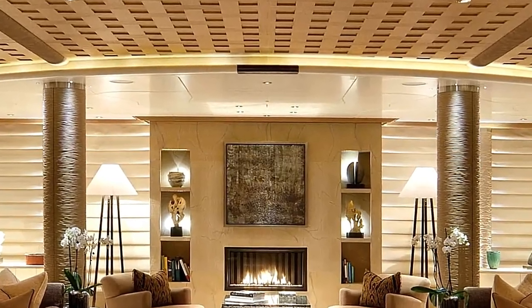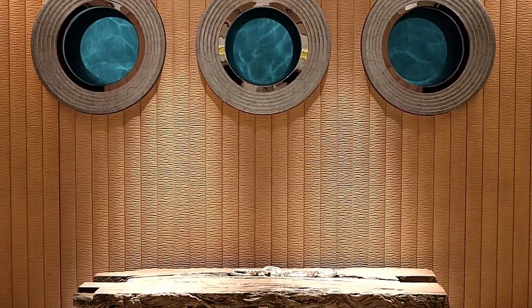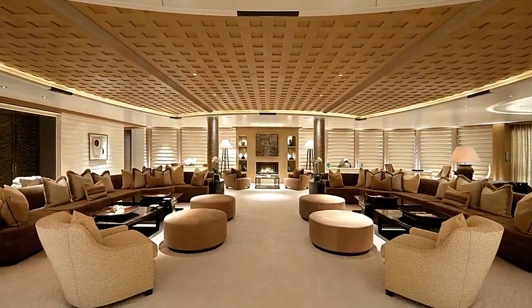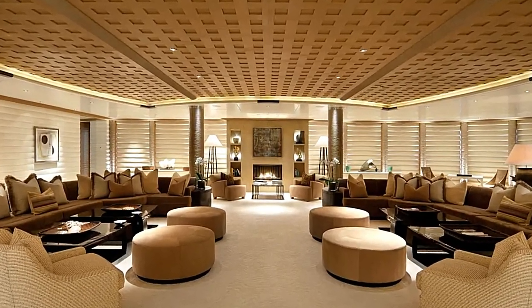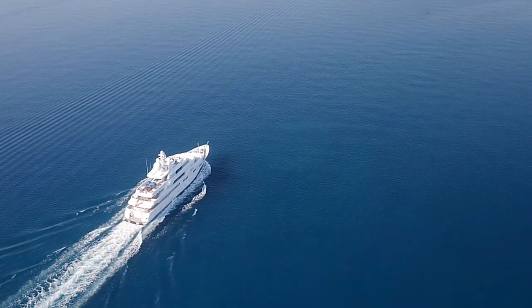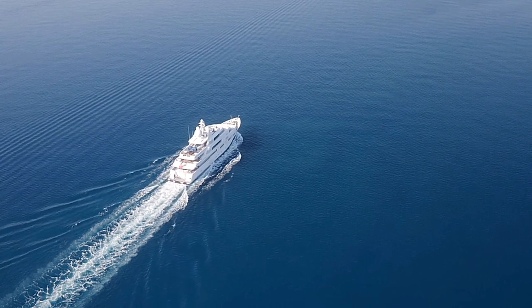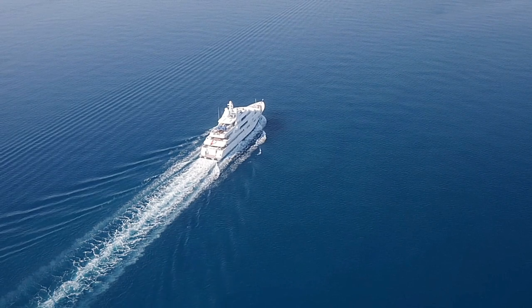As we explore the various leisure spaces on the yacht, we come across an array of opportunities for relaxation and enjoyment. From the sun deck, where guests can bask in the sun, to the atrium where they can unwind, every corner of the Eclipse is designed for ultimate comfort. And let's not forget the dining hall, where world-class meals are served, tantalizing the taste buds of the privileged guests. The yacht's stabilization system ensures smooth cruising even in turbulent waters, enhancing the overall experience for all on board.